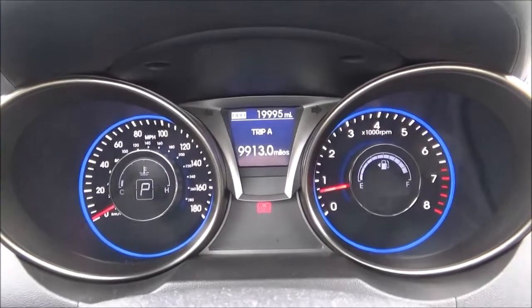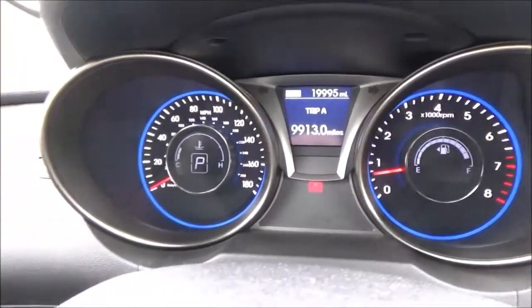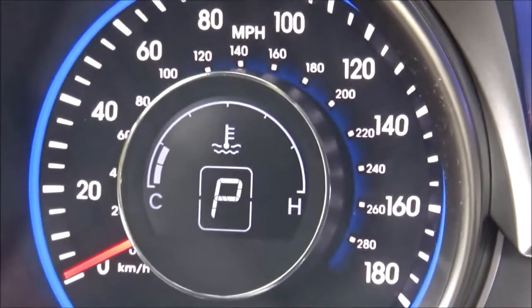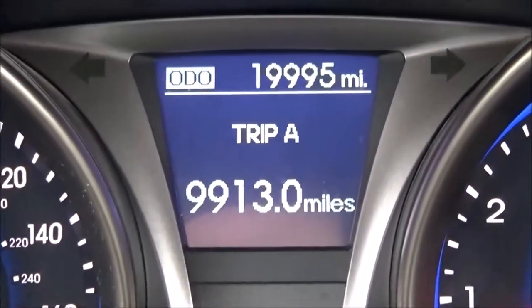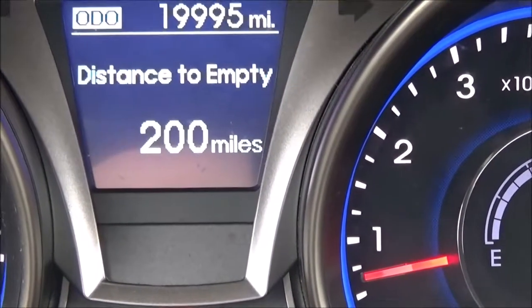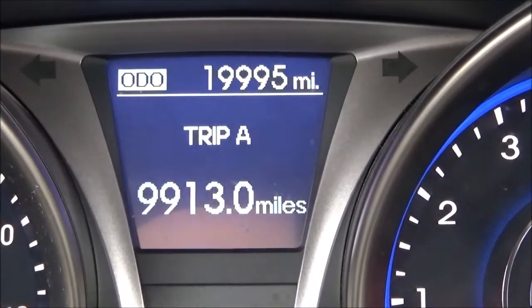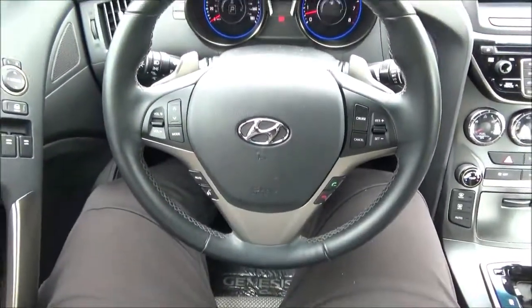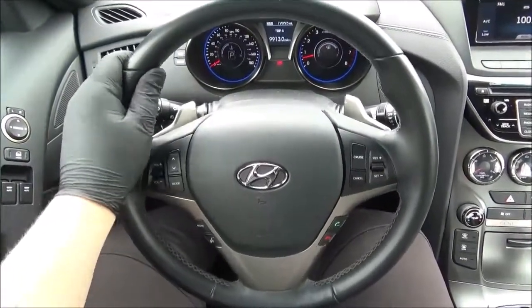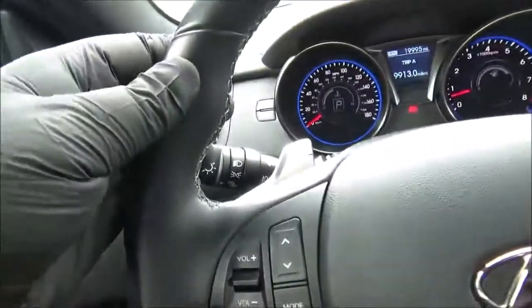As for the instrument cluster, you do have two analog gauges — your speedometer and your tachometer — and within them you've got your digital temperature and fuel gauges. In the center, you do have a digital information display. The steering wheel is of a three-spoke design, and it is leather-wrapped and multifunctional, with sport grips at 10 and 2.